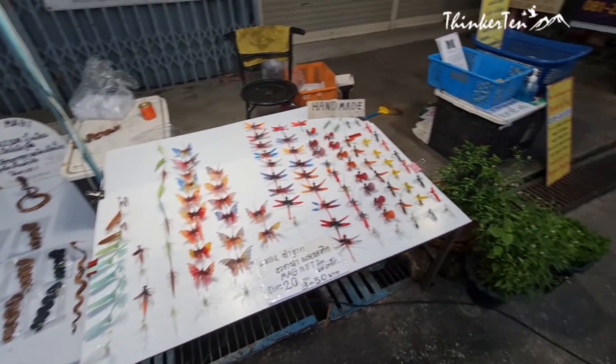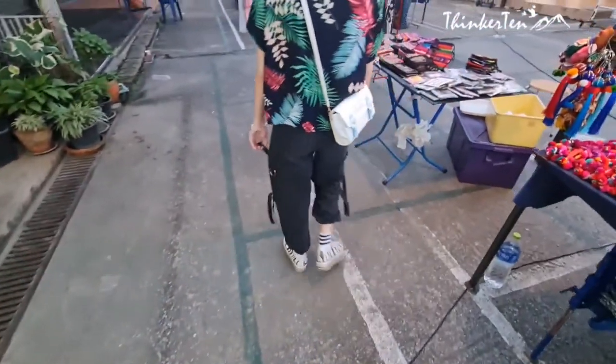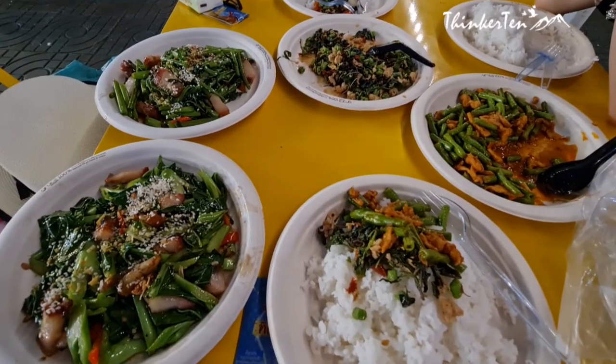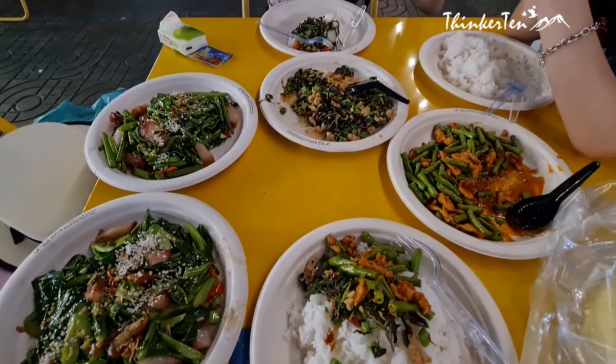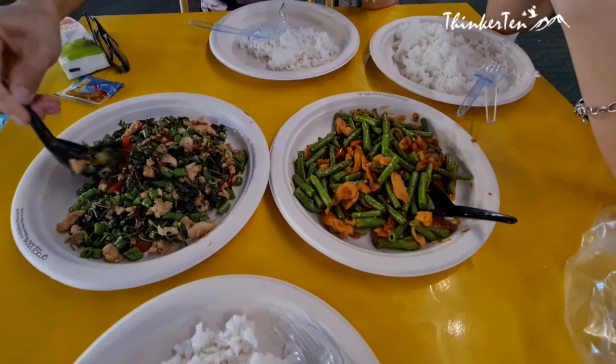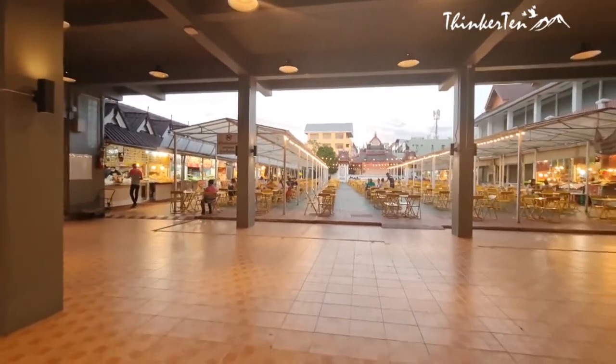We didn't bargain for the prices when we purchased our souvenirs because these sellers aren't having it easy since COVID time. For dinner, we had the local cuisine in the food court. We ordered 3 to 4 dishes, and the total cost us about 300 baht — that is about 12 Singapore dollars for 3 people.